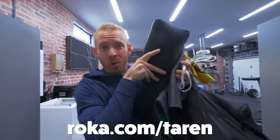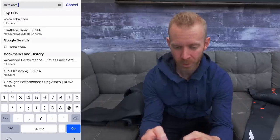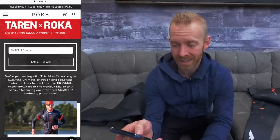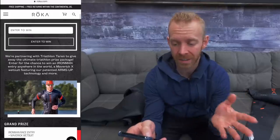I want to show you some Roka stuff. When you go to Roka.com/Taren, wherever you are in the world, it's going to direct you to a website where all you have to do is put in your email address and you enter to win.